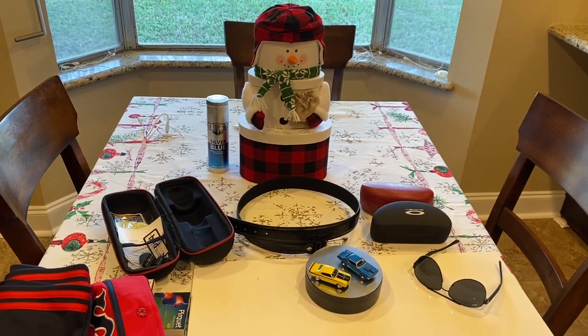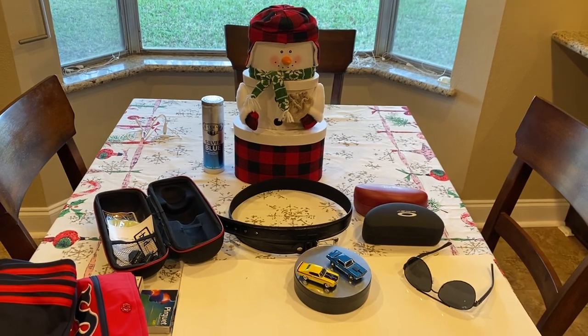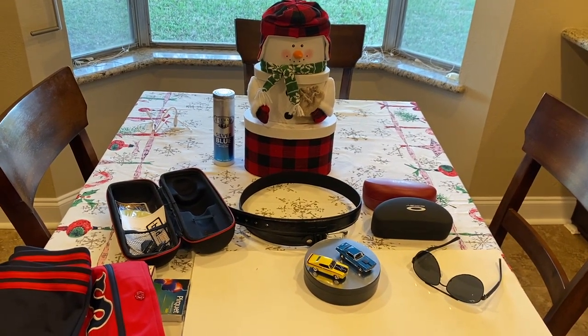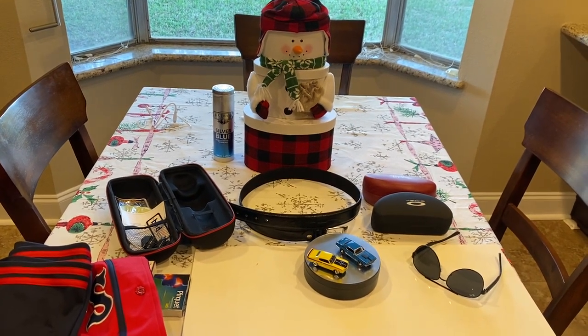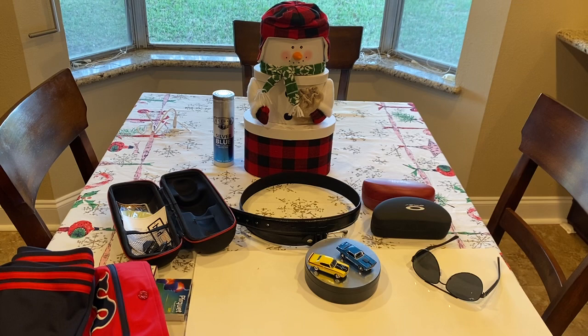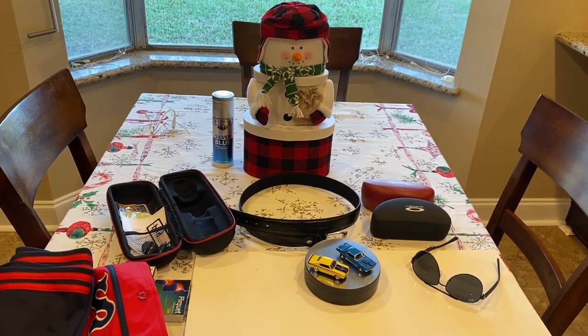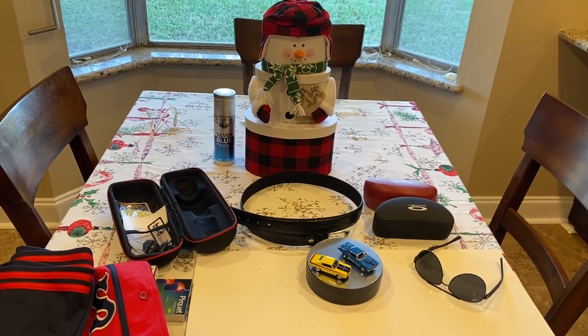Hello everybody, welcome back to the channel. Today I'm going to show you the purchases we made down in Nuevo Laredo, Mexico. We didn't buy a whole lot of really anything. I just wanted to see how the border crossings were done, see how the town looked, and see what deals could be had. Overall, I was very pleased with the deals, so I'm going to start and show you some of them.